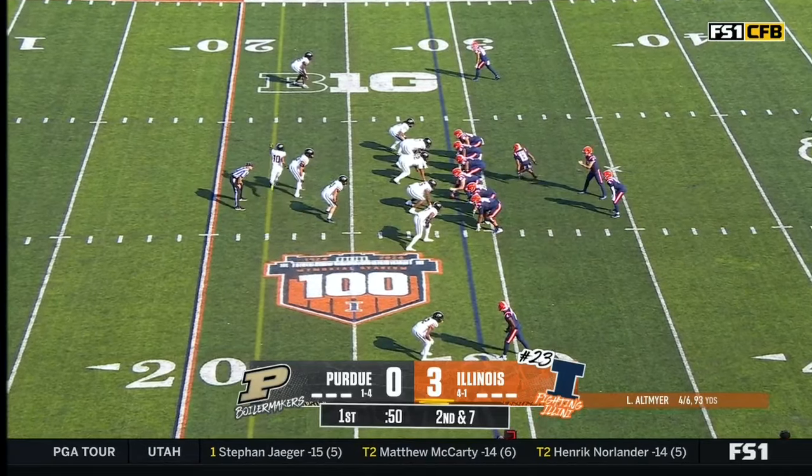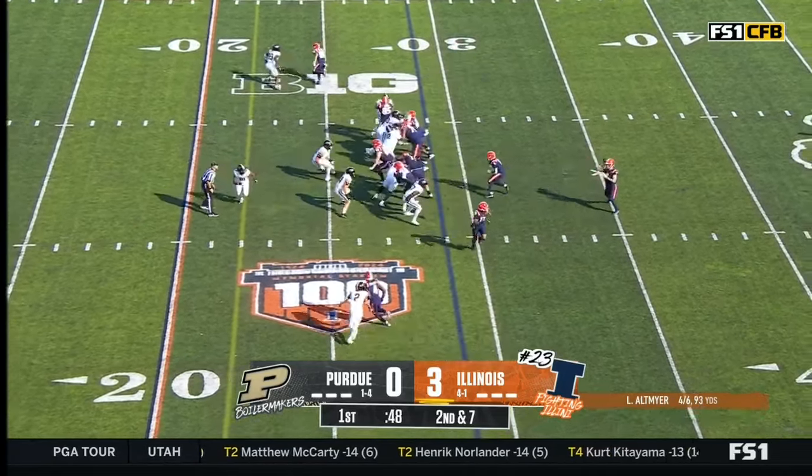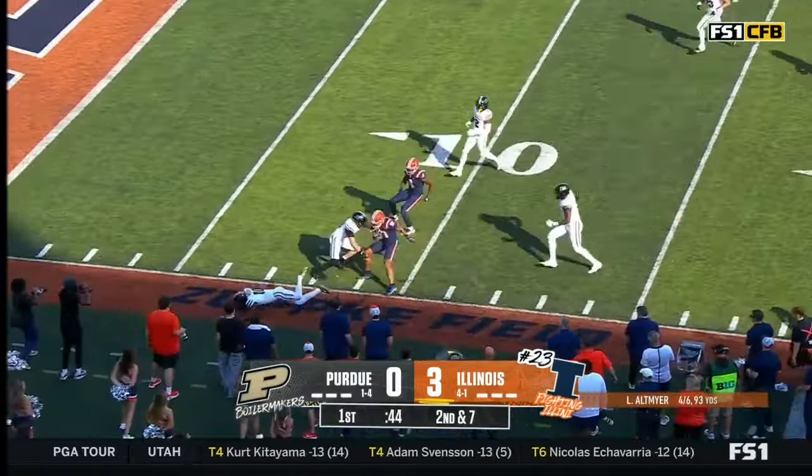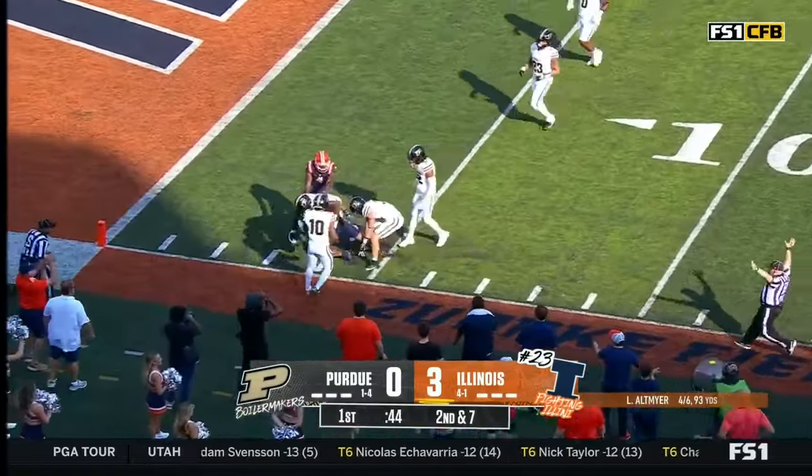That took him out of scoring range and they eventually missed a field goal. Altmire has a man — this is Bryant. And Bryant steps out of bounds.